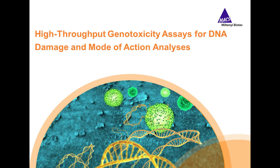Hello, everyone, and welcome to today's webinar: High-Throughput Genotoxicity Assays for DNA Damage and Mode of Action Analysis. I am Michelle Ashton of LabRoots, and I'll be your moderator for today's event. Today's educational web seminar is presented by LabRoots and brought to you by Miltenyi Biotech. To learn more about our sponsor, please visit www.miltenybiotech.com.